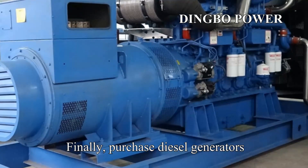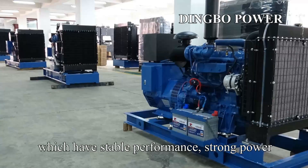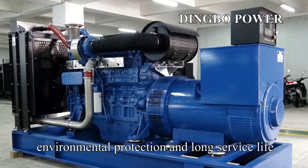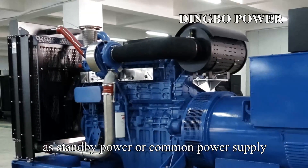Finally, when purchasing diesel generators, it is recommended to select diesel generators or sets produced by Dingbo Power, which have stable performance, strong power, low fuel consumption, environmental protection, and long service life, and are suitable for the whole industry as standby power or common power supply.